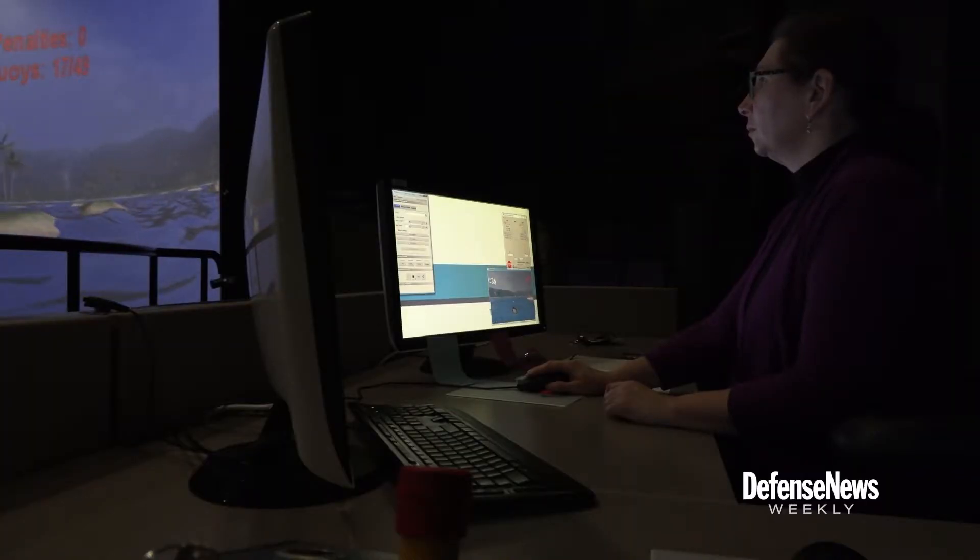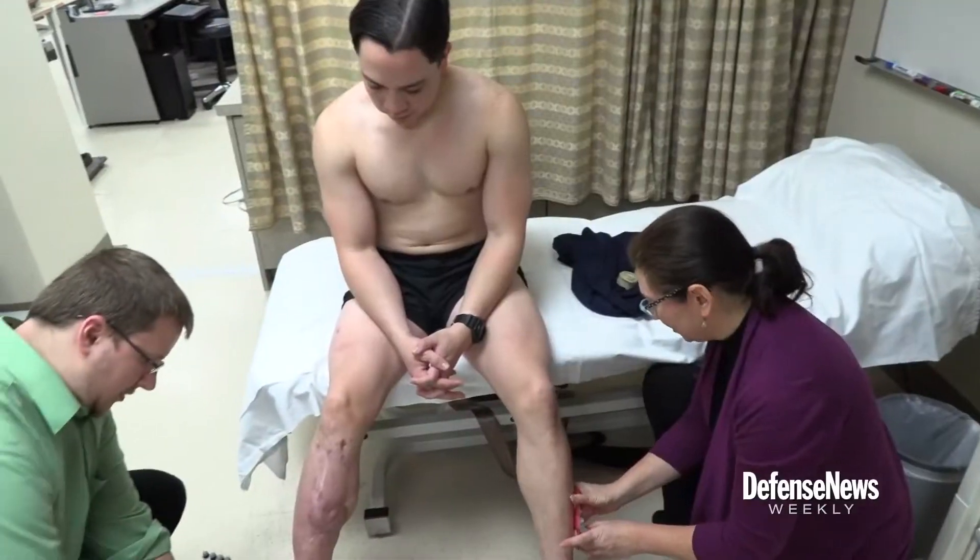But he says it could have been worse. I probably shouldn't have my leg right now. I should also probably be dead right now. I've come a long way, and I'm going to keep going.